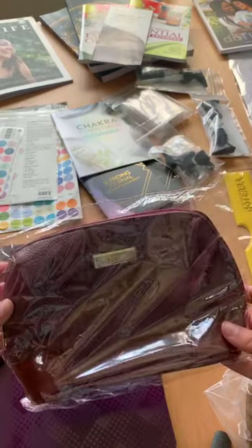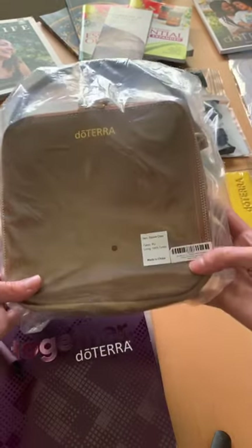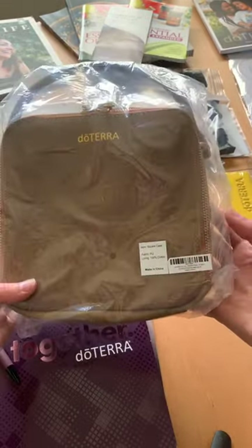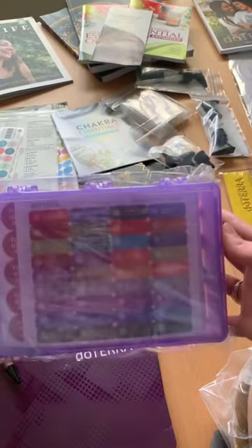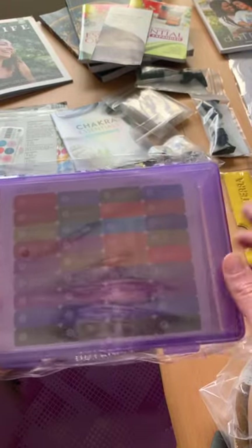This is an essential oil case that we got. I got some stuff for me and some stuff for my team. This was actually a really cute case — it's a square satchel case that works as a purse, and it came from the swag shop.